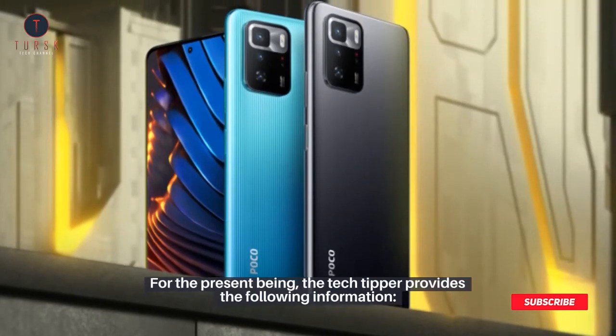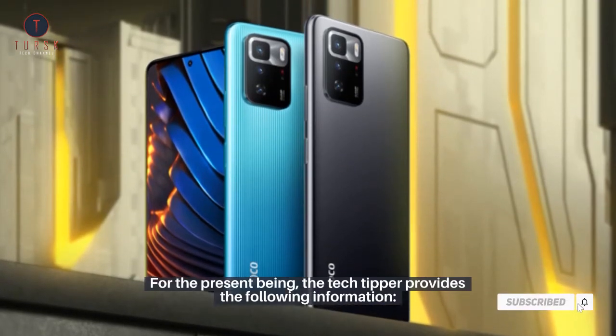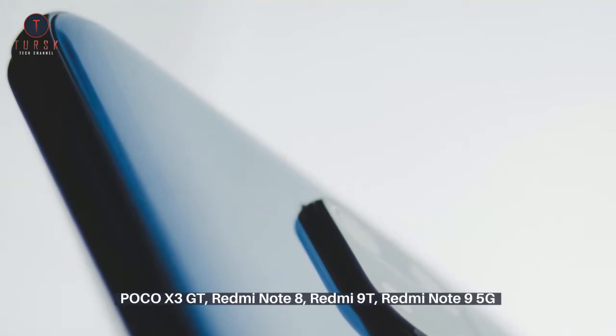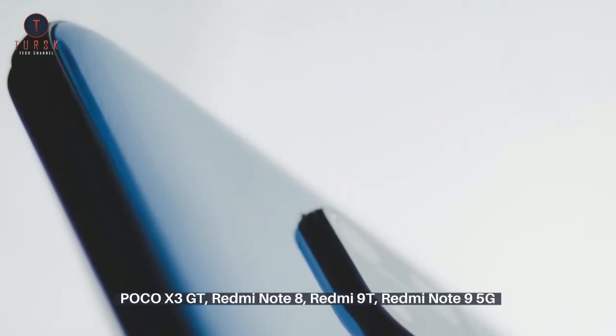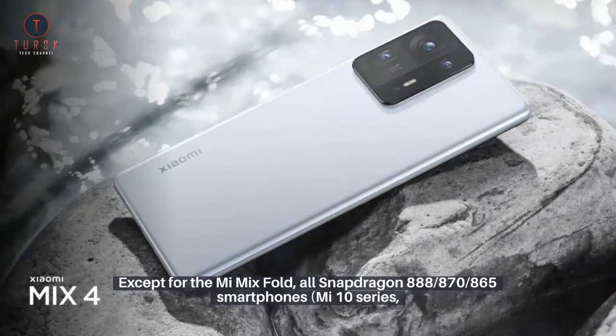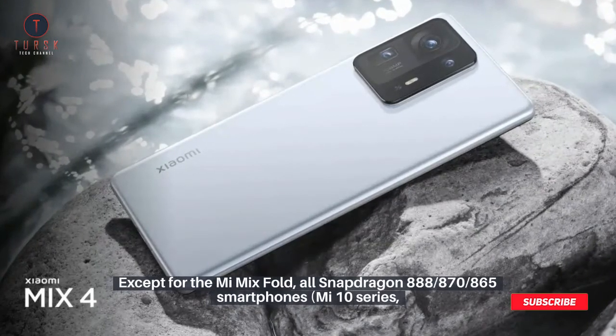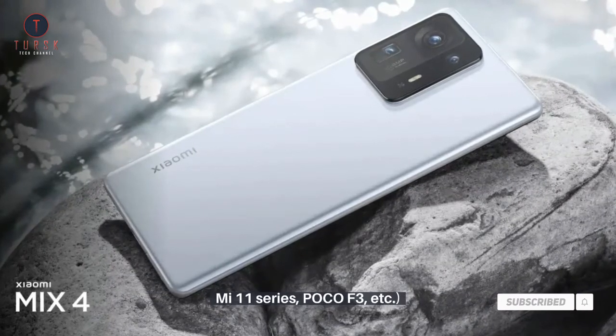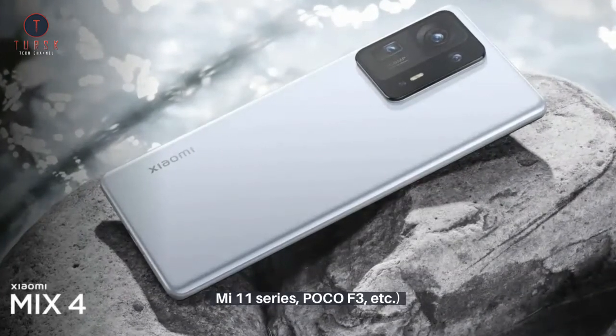For the present, the tech tipper provides the following information on devices already supported: Poco X3 GT, Redmi Note 8, Redmi 9T, Redmi Note 9 5G, Redmi Note series (except for the Mi Mix Fold), all Snapdragon 888, 870, and 865 smartphones, Mi 10 series, Mi 11 series, Poco F3, etc.